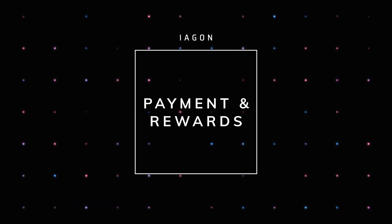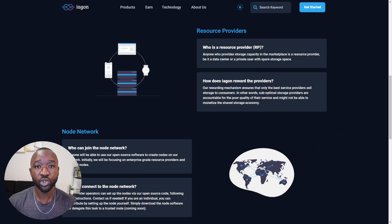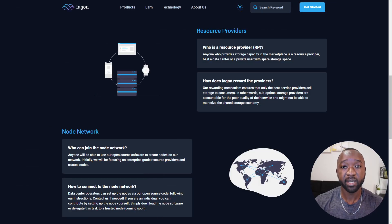Next I want to talk about how you can earn or get paid when using the Iagon protocol. A resource provider will be anyone who provides storage capacity in the marketplace — this can be a data center or a private user with spare storage space. The Iagon rewarding mechanism will ensure that only the best service providers sell their storage to consumers. Any suboptimal storage providers are accountable for poor quality of service and might not be able to monetize the shared storage economy. Anyone with access to the open source software will be able to create a node using the Iagon network. The team did state that initially they plan on focusing on enterprise or professional grade storage providers before focusing on private ones.